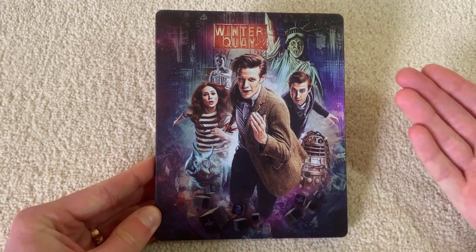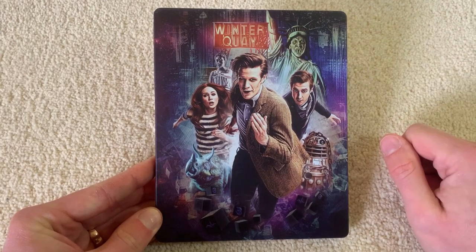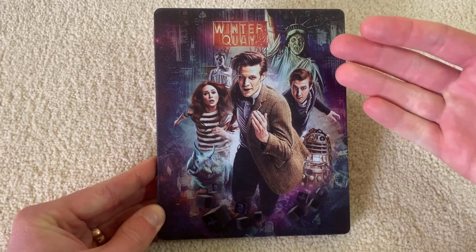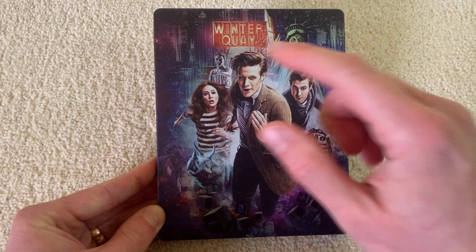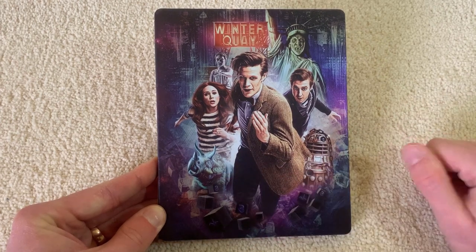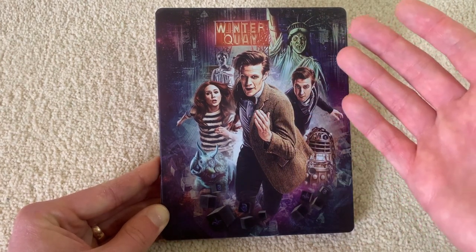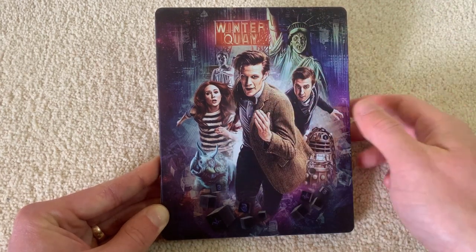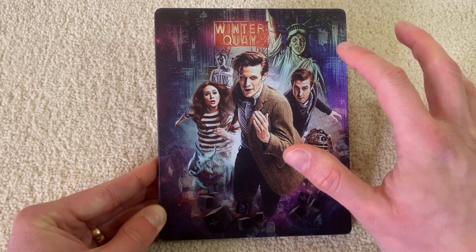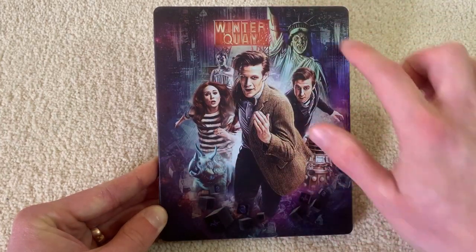So obviously on the front here we've got Series 7A. I never bought Series 7A or 7B or the entire DVD box set. This is my first copy of Series 7, so I'm very happy to have saved some money there. We've got the companions — Rory and Amy, the 11th Doctor, Oswin Oswald the Crazy Dalek down here, a Triceratops from Dinosaurs on the Spaceship. No representation of the Gunslinger, which I really love — that's from A Town Called Mercy. The Power of Three is represented by the Black Cubes at the base, and then Angels Take Manhattan with the Statue of Liberty Weeping Angel and New York scenery in the background. Beautiful.